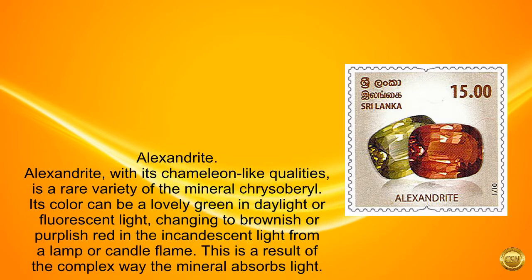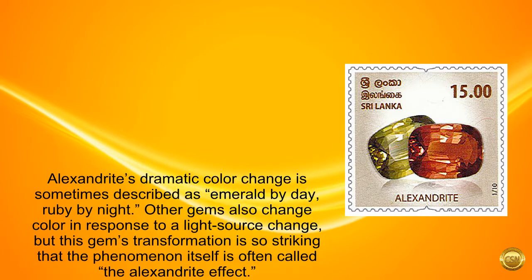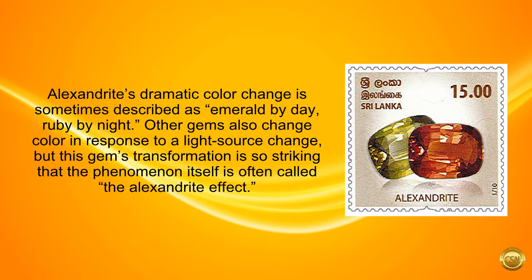Alexandrite. Alexandrite, with its chameleon-like qualities, is a rare variety of the mineral chrysoberyl. Its color can be a lovely green in daylight or fluorescent light, changing to brownish or purplish red in incandescent light from a lamp or candle flame. This is a result of the complex way the mineral absorbs light. Alexandrite's dramatic color change is sometimes described as emerald by day, ruby by night. Other gems also change color in response to a light source change, but this gem's transformation is so striking that the phenomenon itself is often called the Alexandrite effect.